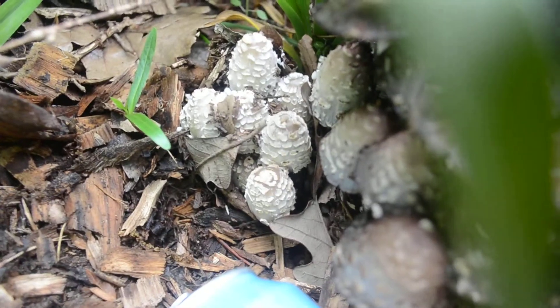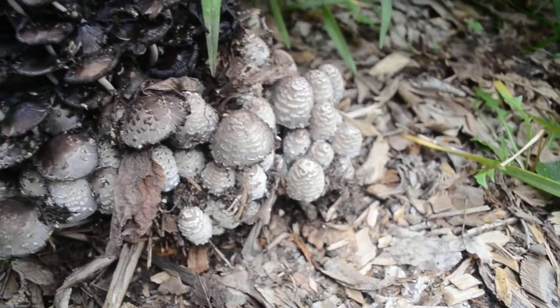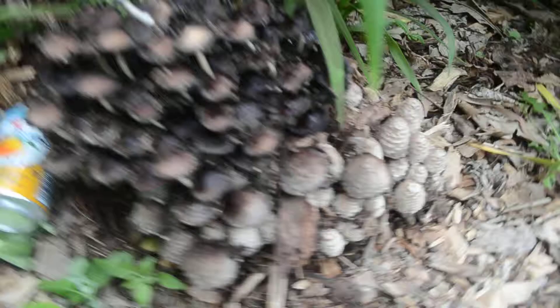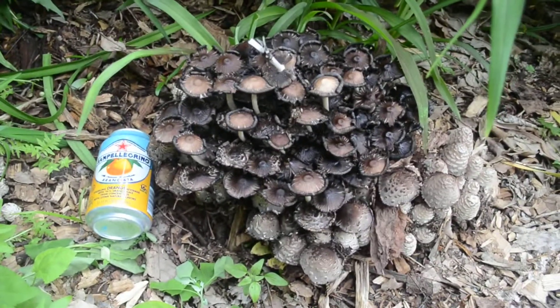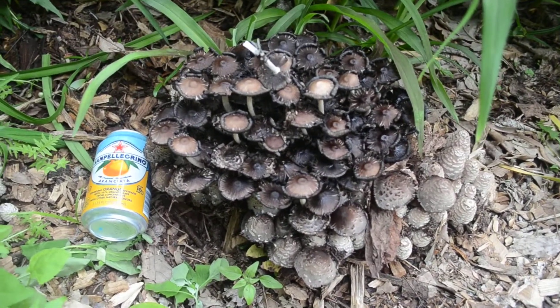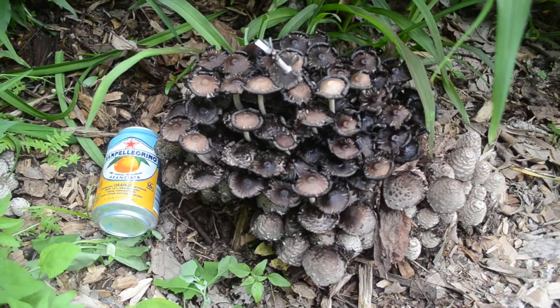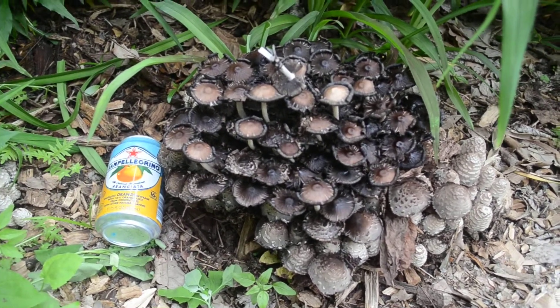So if anybody knows what they are — what kind of mushroom — that's how they started out last night, a second group coming up, that's what they look like as they start opening, and once they're open they turn into a big group of mushrooms. If anybody knows if they're edible, these are in Des Moines, Iowa. Please respond. Thank you.